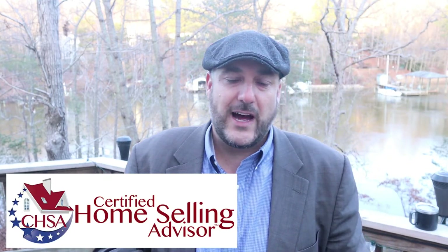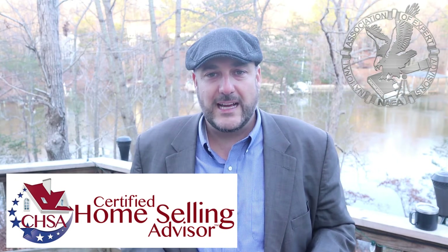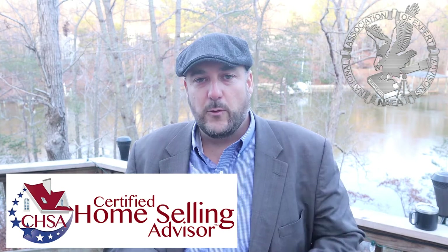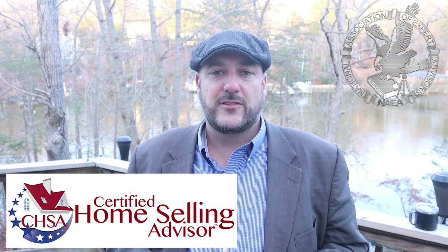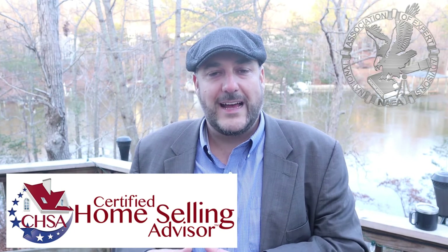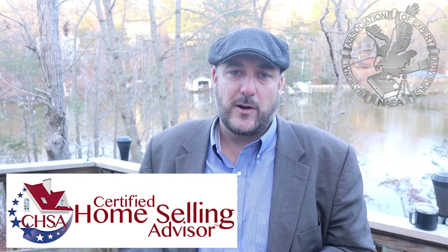The third piece of advice is to make sure you're working with a certified home selling advisor — somebody who's been certified by the National Association of Expert Advisors. Less than 1% of realtors nationwide hold this affiliation. It means they've been extensively trained on how to sell houses for up to 18% more money and much faster, using a proven process backed by extensive market research.